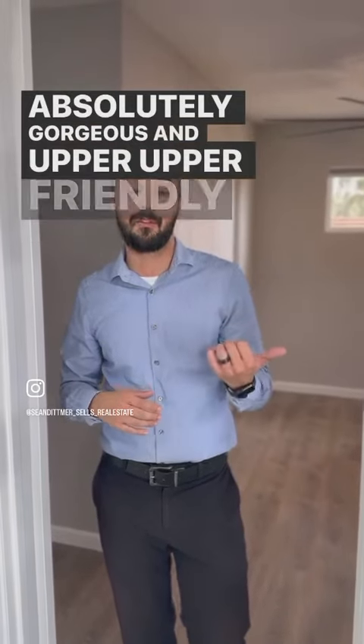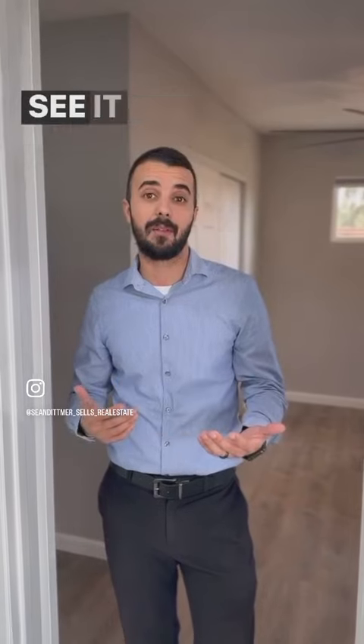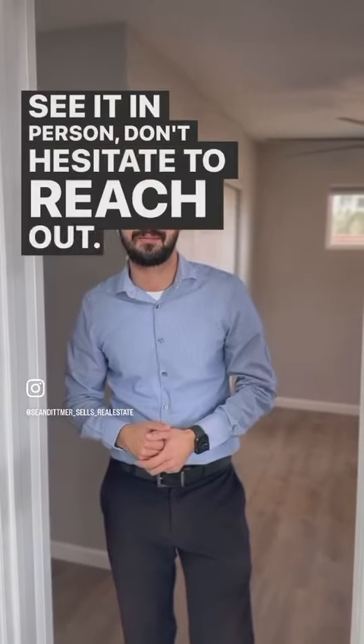If you have any questions about this home or you would like to see it in person, don't hesitate to reach out. I hope you all have an amazing day.